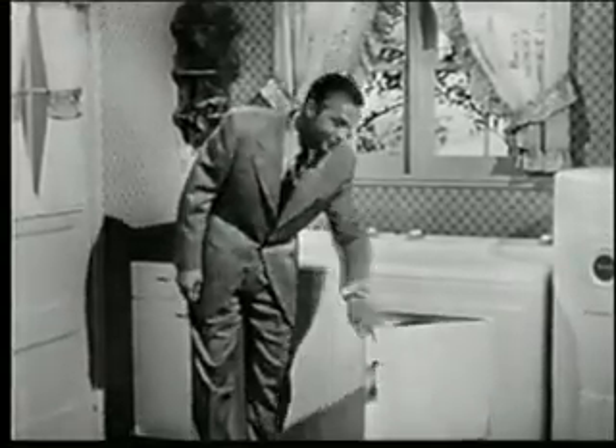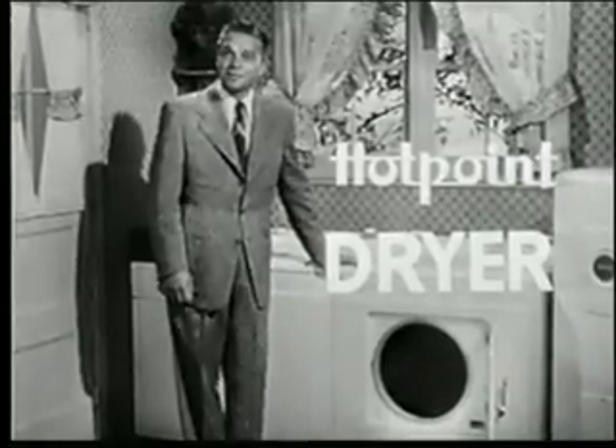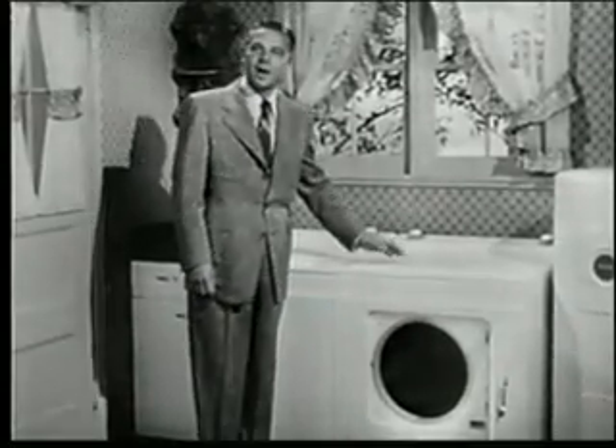And then just put the damp clothes in the Hotpoint dryer and in a few minutes they're ready — dry, fluffy, and sweet-smelling. What a work saver this dryer is.